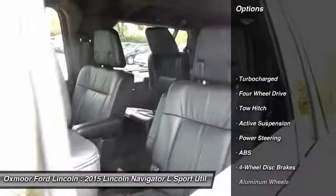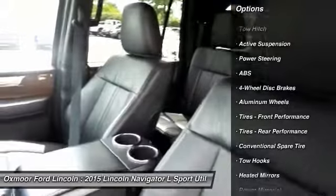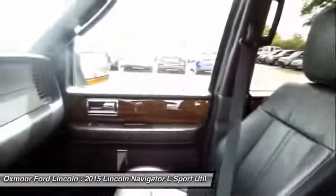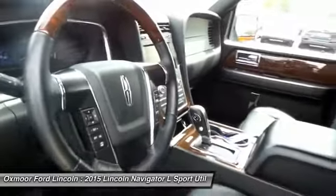navigation system, anti-lock braking system, tow hitch, power lift gate, power steering, adjustable steering wheel, aluminum wheels, four-wheel disc brakes, and four-wheel drive.